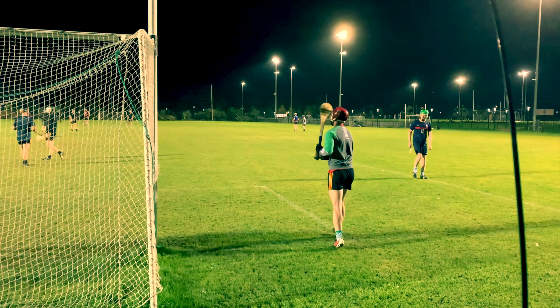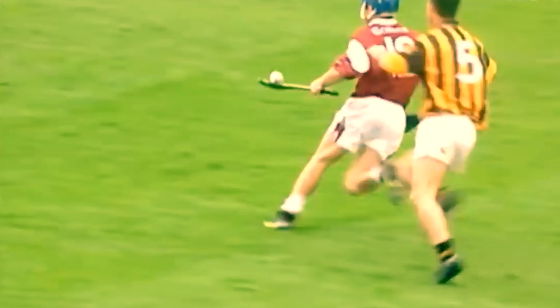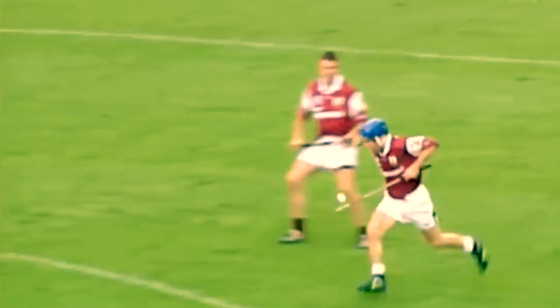These hurlers will play for their parish teams and maybe some are already playing for their counties, but what these young players really have ambitions to do is to play for their county in an All-Ireland final.